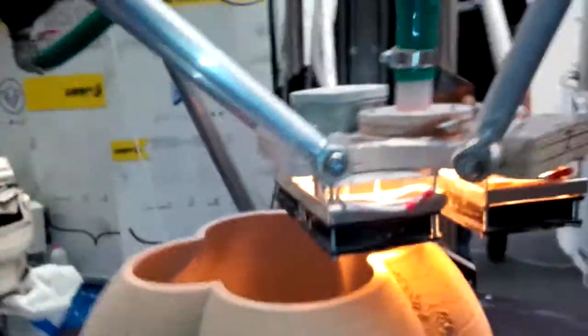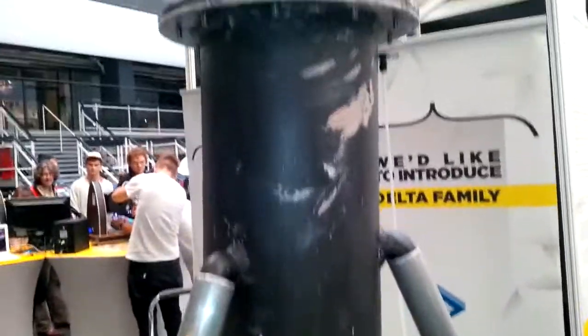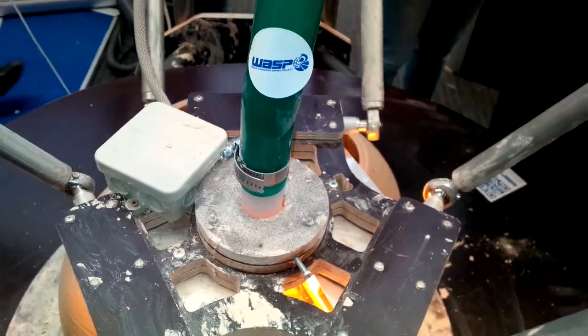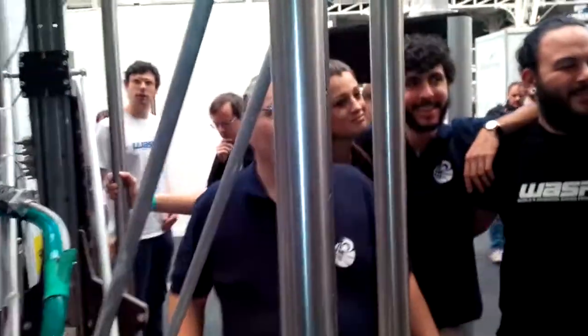And the clay comes from the tank? Yes, inside this tank there is clay under pressure. The pressure pushes the clay through this tube. We drive the clay with the stepper motor.